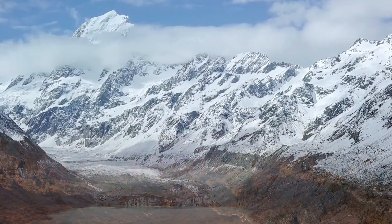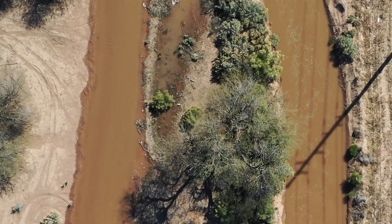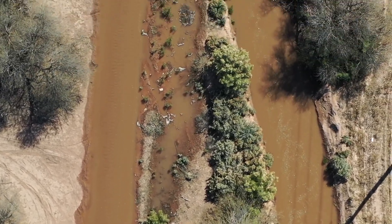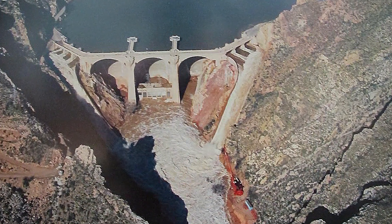Precipitation as snow typically provides more benefit to the aquifer than just rainwater. When snow melts, it runs over the land surface and works its way into streams just like rainwater. However, in many places in Arizona, the runoff in these streams gets captured behind dams and stored in reservoirs to be used later.